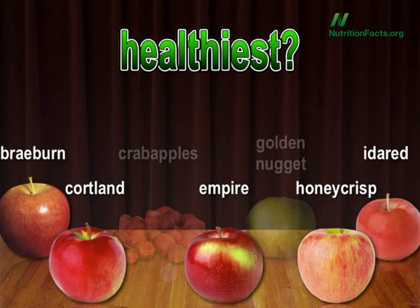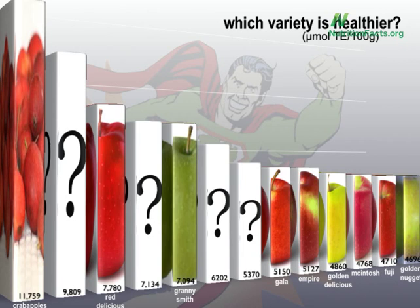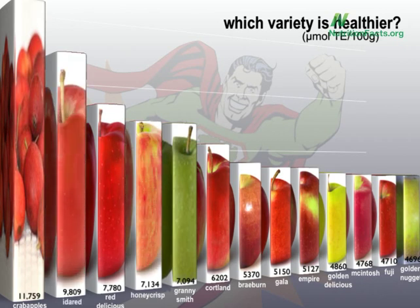Five options left to choose from: Braeburn, Cortland, Empire, Honeycrisp, or Ida Red. It's not McIntosh, not Empire, not Braeburn — I love Braeburn — and not Cortland. The healthiest apple-apple, beating out Red Delicious, is Ida Red.